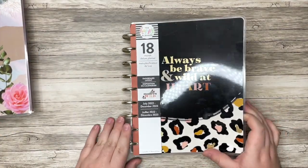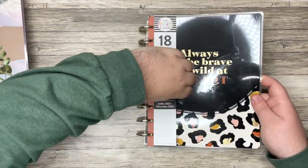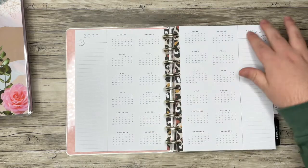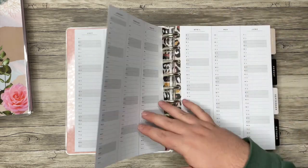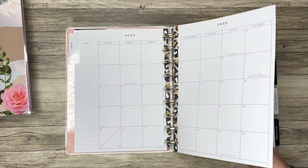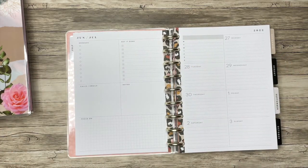Next up, I picked up this planner. It's a dashboard layout, which I'm currently using for work. I really only picked this up because I love this cover — "Always be brave and wild at heart." When it first came out I wasn't sure if I liked this collection, but I love it now. The guts have a cute little pattern on all the pages, but for work I'm actually okay with that. It is the super clean dashboard layout.